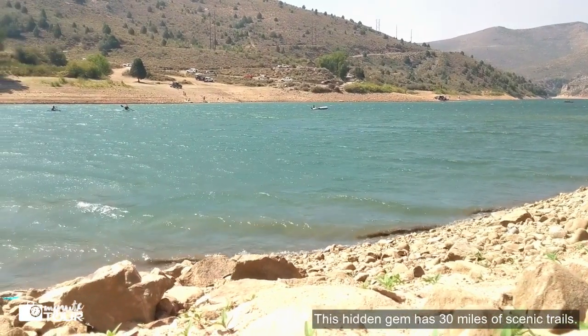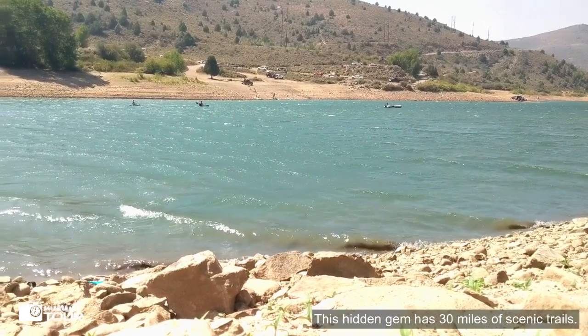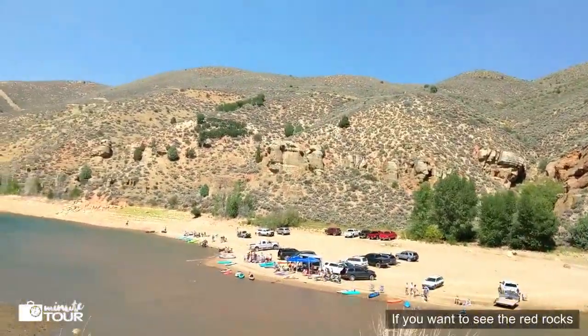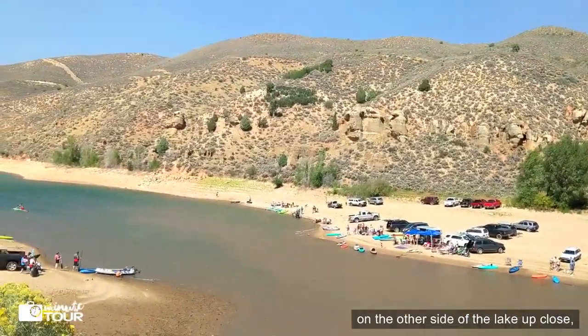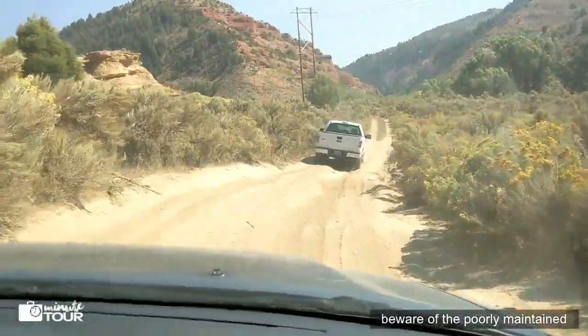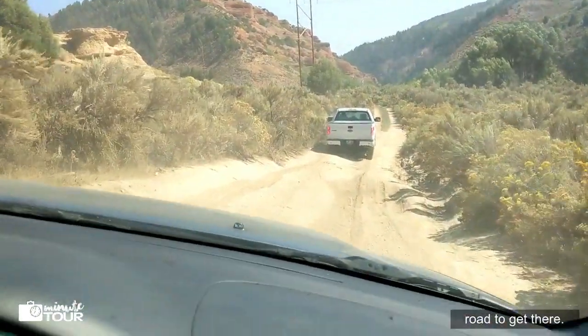This hidden gem has 30 miles of scenic trails. If you want to see the red rocks on the other side of the lake up close, beware of the poorly maintained road to get there.